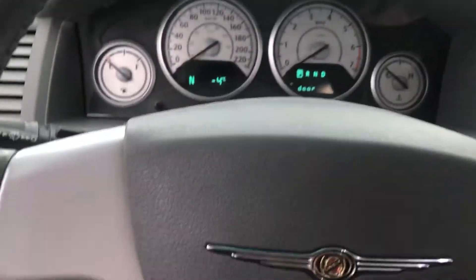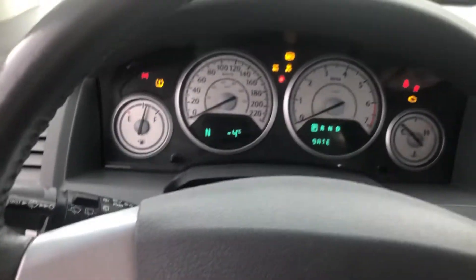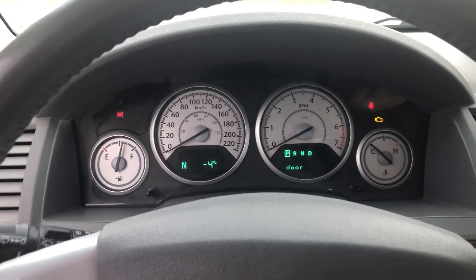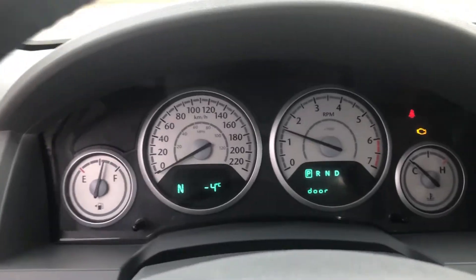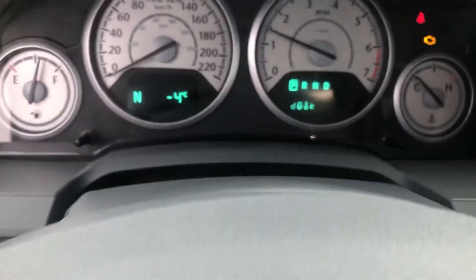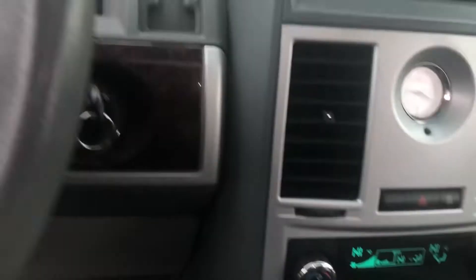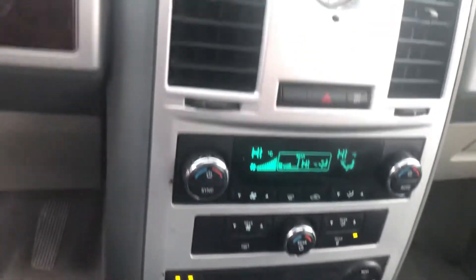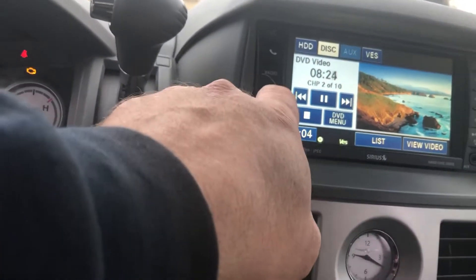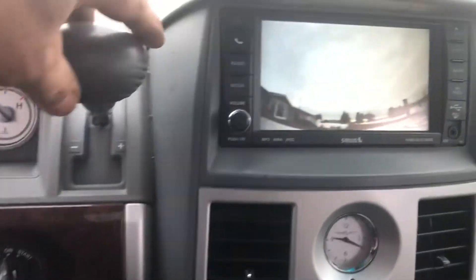Let's start her up. Minus four degrees it says here — we're in Canada. It has an engine light on, but it's just one of the sensors and it says it needs an oil change, but it's not too bad. It's got controls, satellite radio, and a back-up camera.